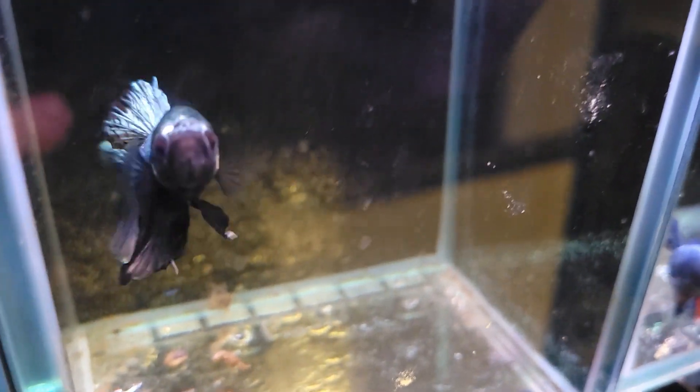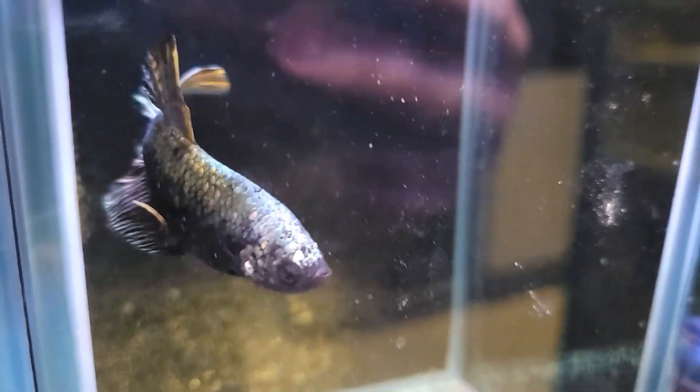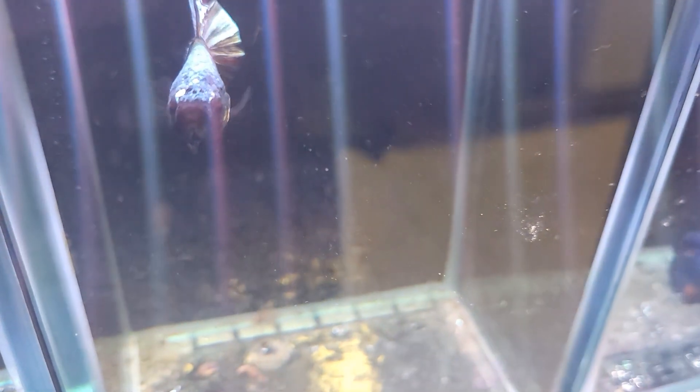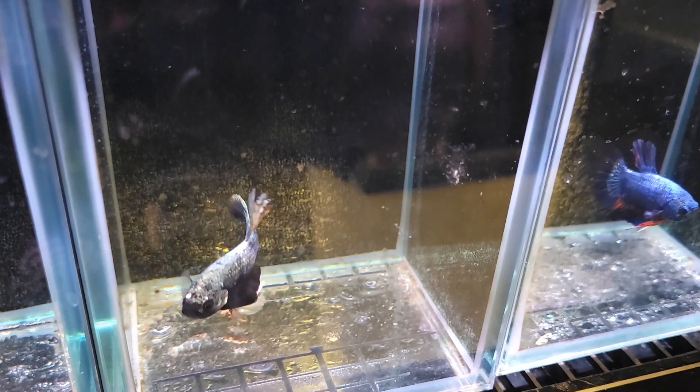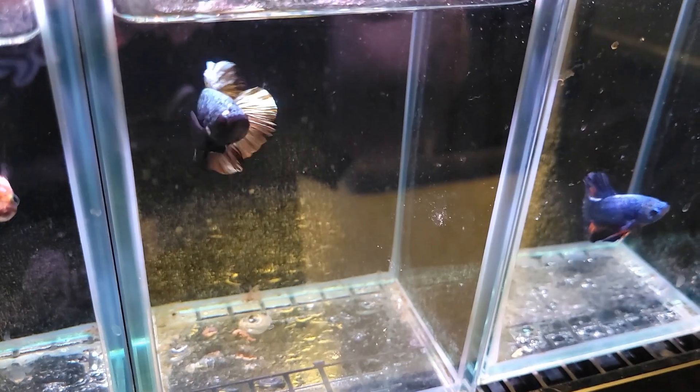For this week's betta of the week, I've got this truly just oddball standout of a betta. He's such a unique coloration with a lot of personality — he has almost this cobalt silver blue top half to his body and a beautiful jet black lower half, with a couple of splashes of red as well. Just an absolutely interestingly beautiful fish with such a bright shiny iridescence to it. Definitely a standout amongst these bettas.